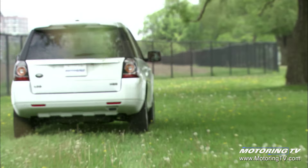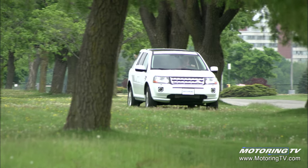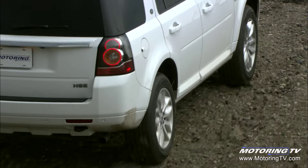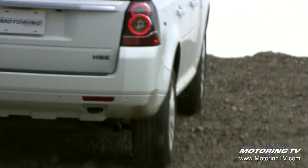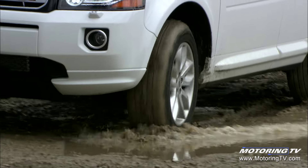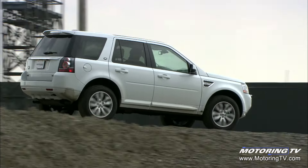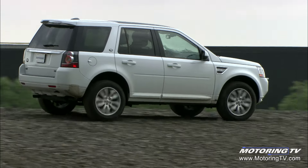The LR2 was tested in temperatures ranging from minus 40 to plus 50°C and at altitudes up to 14,000 feet. Factor in the approach and departure angles, 211 millimeters of ground clearance, and its ability to drive through 500 millimeters of water, and not much gets in the way of an off-road excursion. Terrain Response brings confidence regardless of the trail severity.